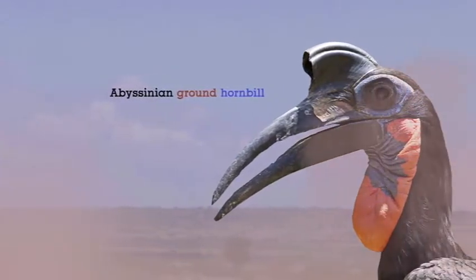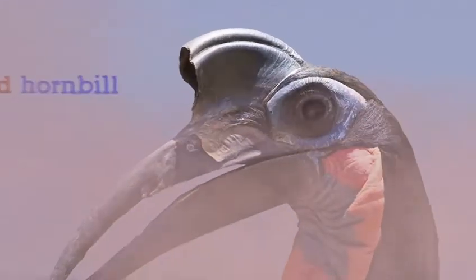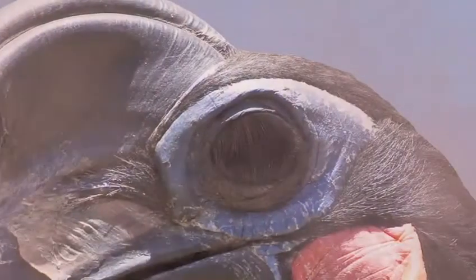As wild Abyssinian ground hornbills wander the African savannah, they can come into contact with strong dry winds blowing dust and sand directly into their faces. Their long lashes act as a layer of defence and help to protect their vision.